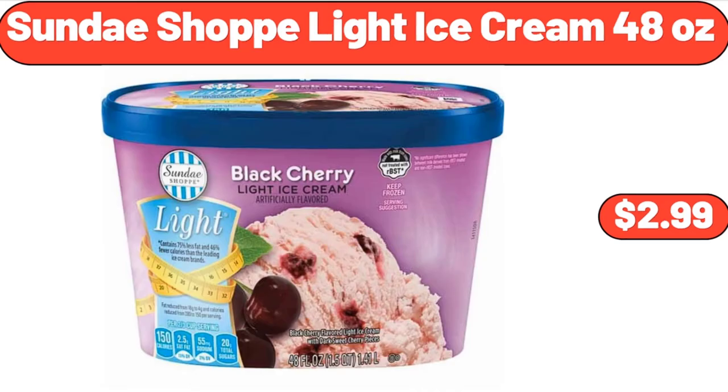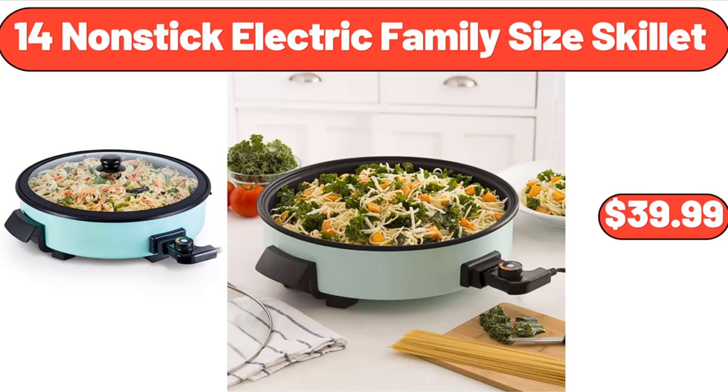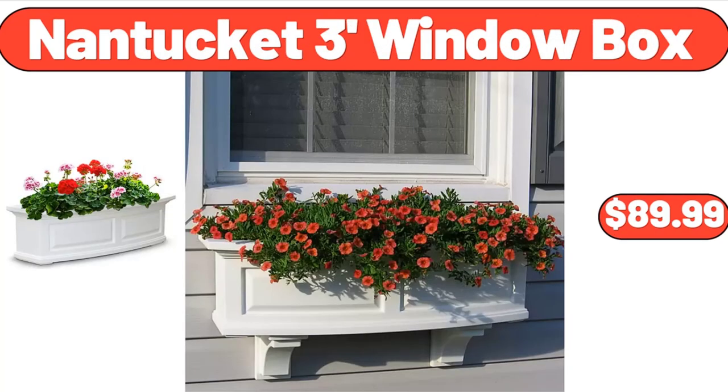Sunday Shop Light Ice Cream, 48 ounces, $2.99. Garden's Pin Tucked Storage Bench, $88. 14-inch Nonstick Electric Family Size Skillet, $39.99. Speed Tilt Head Stand Mixer, $85.99. Faux Cherry Blossom Tree, $84.98. Nantucket 3-Foot Window Box, $89.99.